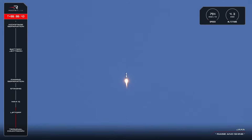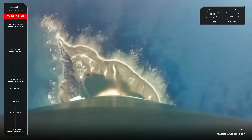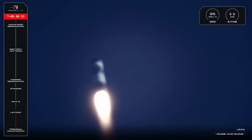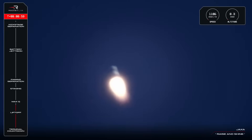Next, we'll be listening in for confirmation that Electron has passed through Max-Q, the point of maximum aerodynamic pressure. Once through Max-Q, the rocket will have endured the peak structural load during ascent, and those loads will continue to ease as Electron climbs higher and higher into space.